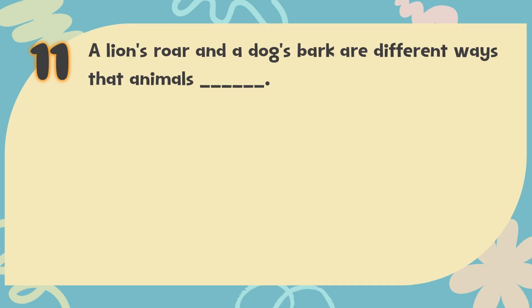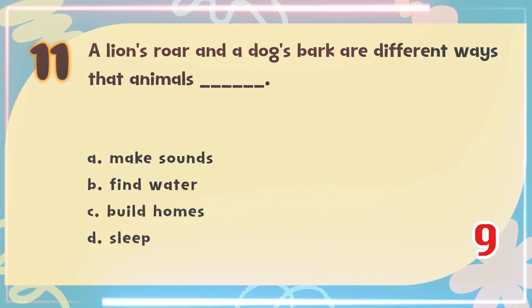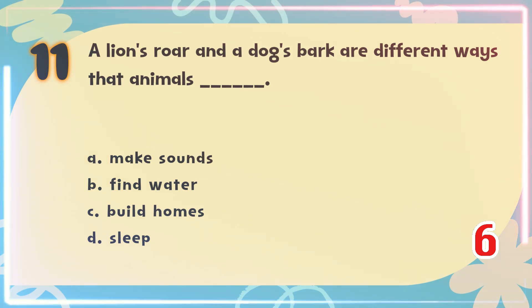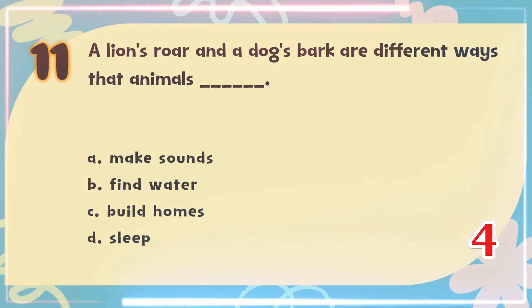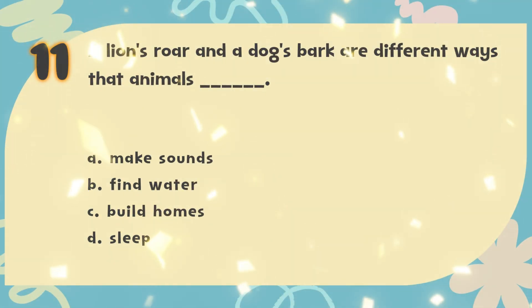Number 11. A lion's roar and a dog's bark are different ways that animals blank. The choices are: A. Make sounds, B. Find water, C. Build homes, D. Sleep. The correct answer is A. Make sounds.